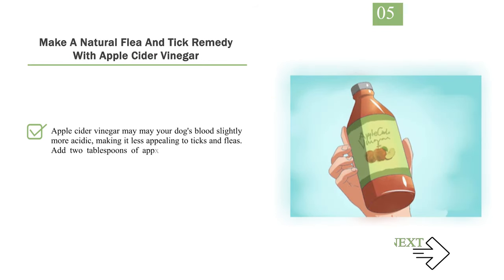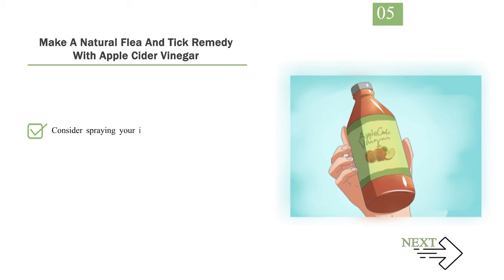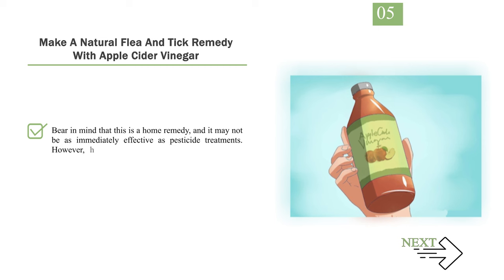Step 5: Make a natural flea and tick remedy with apple cider vinegar. Apple cider vinegar may make your dog's blood slightly more acidic, making it less appealing to ticks and fleas. Add 2 tablespoons of apple cider vinegar to your dog's food or water dish as a preventative measure. You can also fill a spray bottle with cider vinegar and lightly coat every inch of your dog before venturing into a tick-infested area. Bear in mind this is a home remedy and may not be as immediately effective as pesticide treatments, though it is not as potentially threatening to your dog's health.